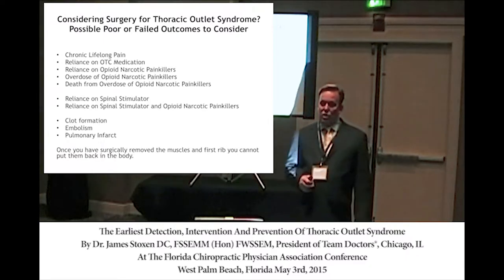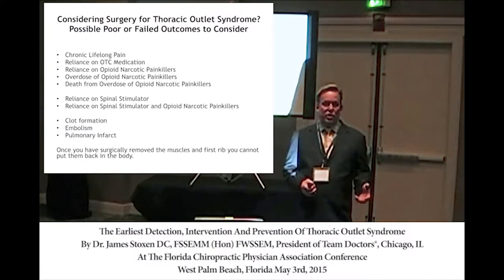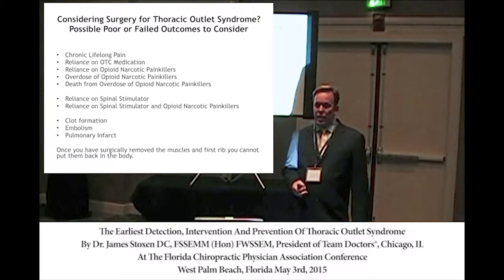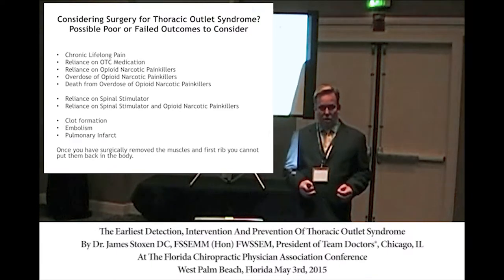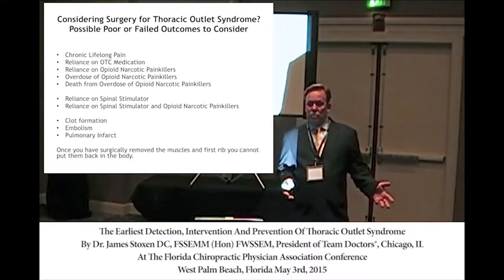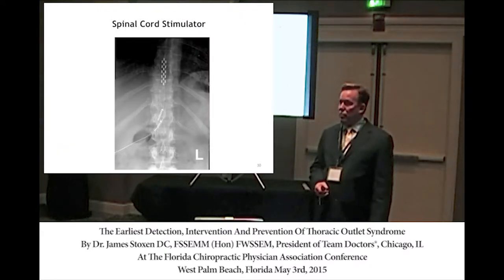Progressive weakness could occur. Clot formation could occur. You could have Paget-Schroetter syndrome — the formation of a clot from the compression — which could cause a pulmonary embolism. You could die from that. Stroke. Limb amputation, because the clot can cause the inability to get blood to the arm. Or just failed surgery that leads to spinal stimulators, which obviously is not the answer to pain relief.